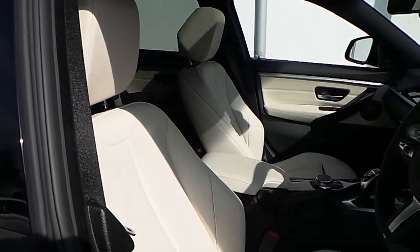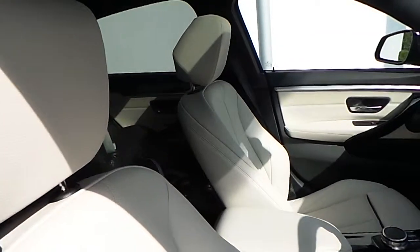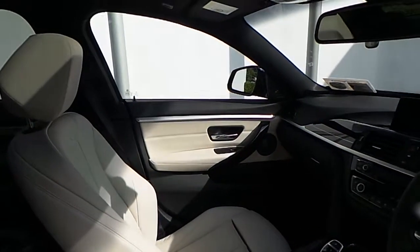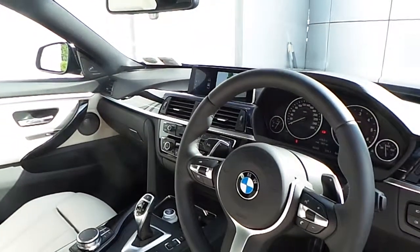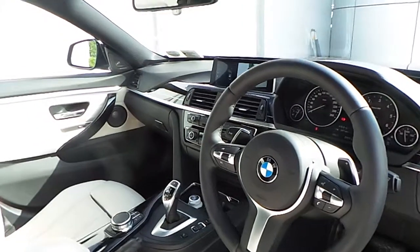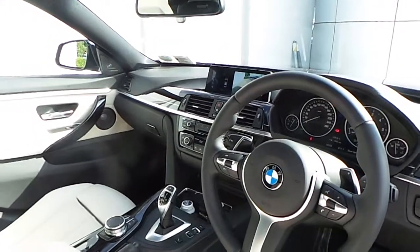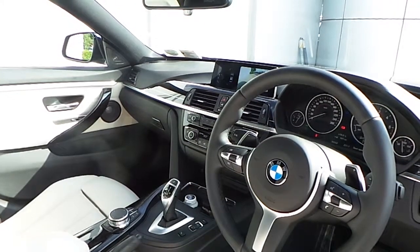The interior of this 4 Series is finished in Oyster on black Dakota leather with a metal ash grain trim, multifunction M Sport steering wheel with cruise control brake function, BMW professional navigation with real time traffic information and concierge services.